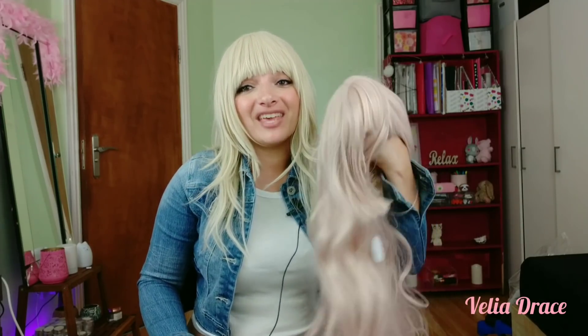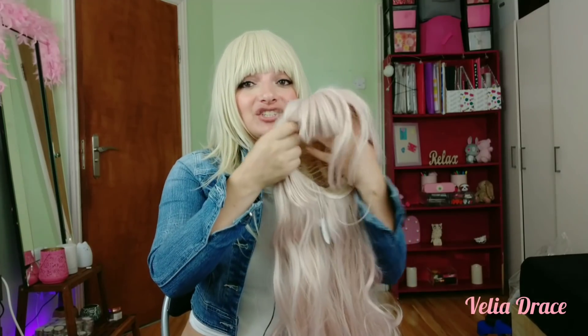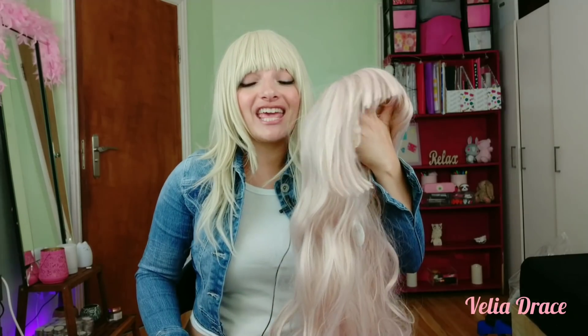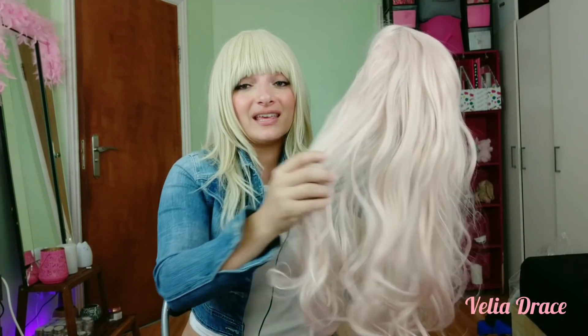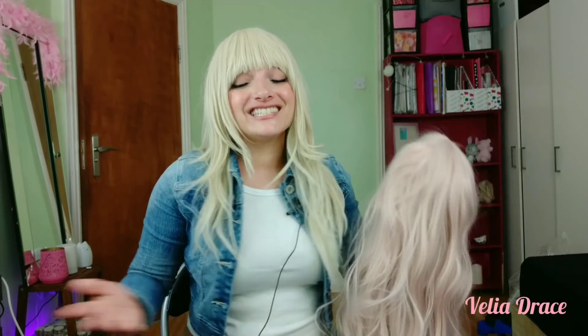Now it's time for the baby pink wig with this fringe. It has these shorter hairs on the sides to emphasize your face. It's very long with this curl pattern and it's very thick — it's so beautiful with the back here. So it's time to show you.